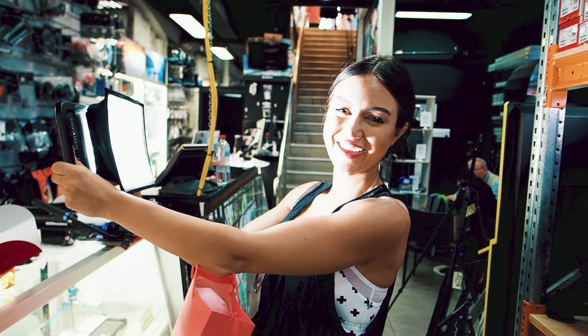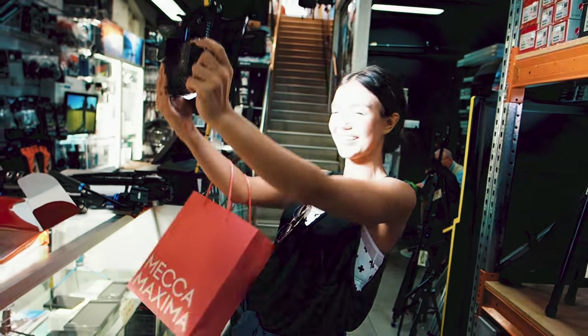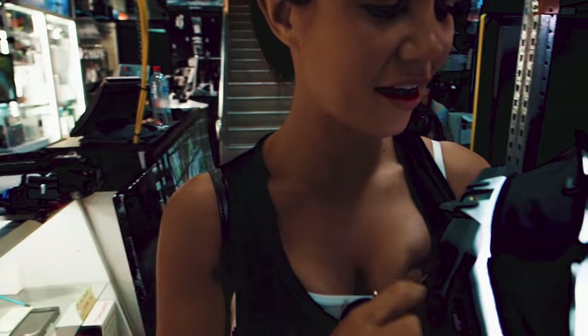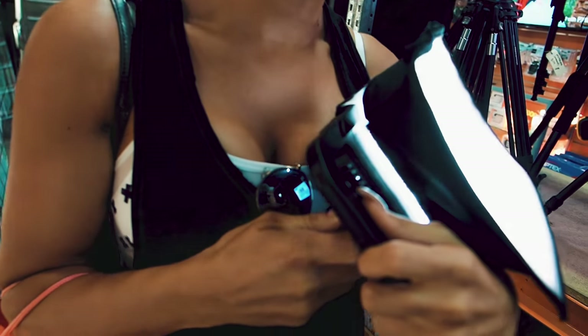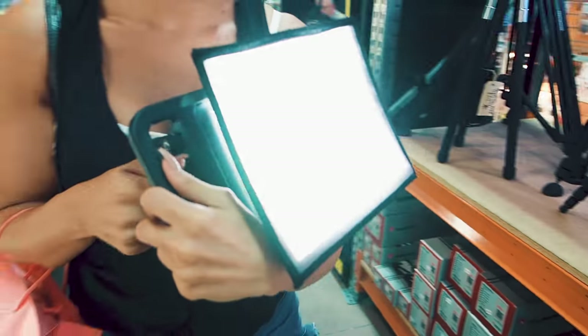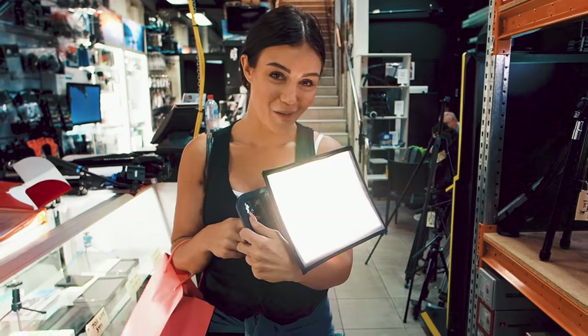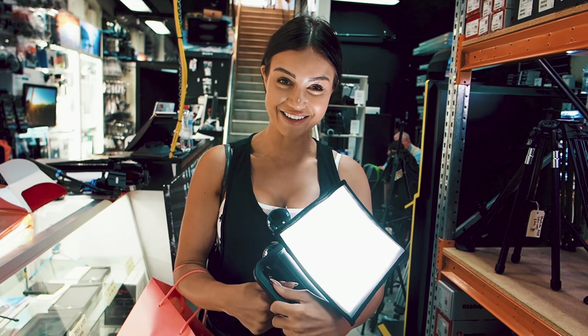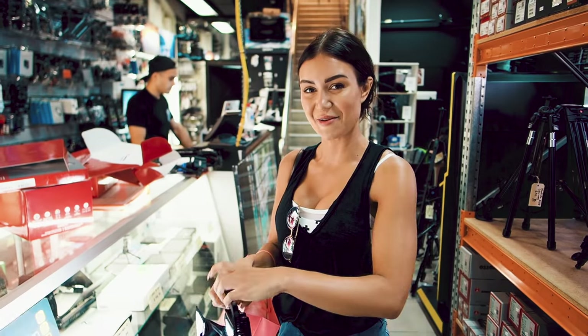It's probably a little bit too bright. You can adjust the warmth. Look, so you can make it like mood lighting or daylight. It's cool, eh? Stepping up our game, guys. I'm pretty excited. Look, this is now really soft.